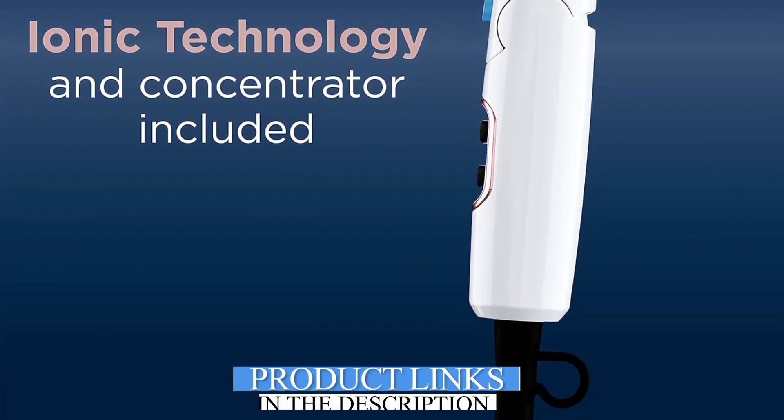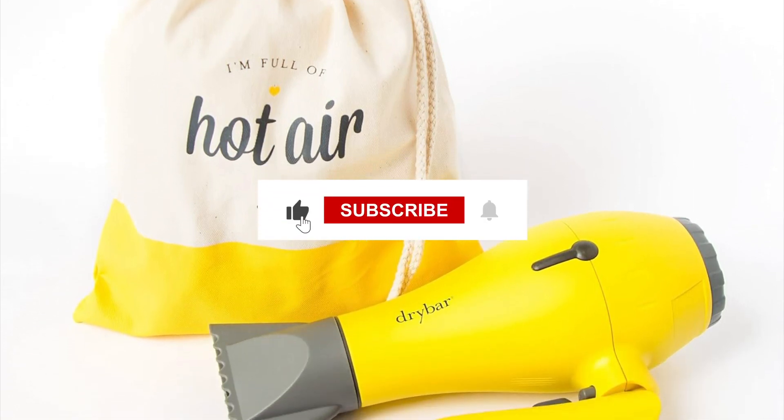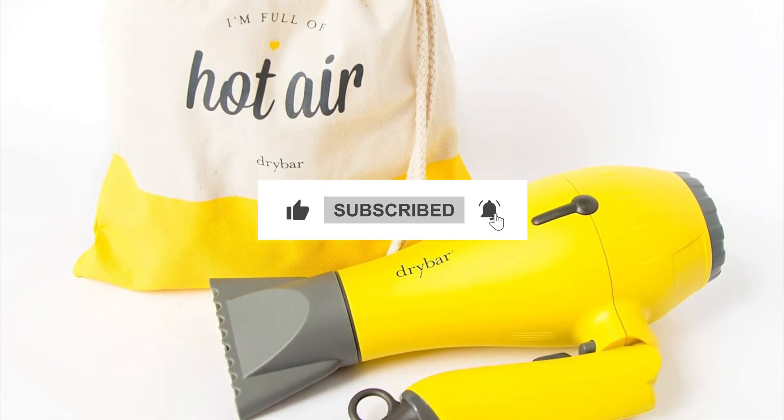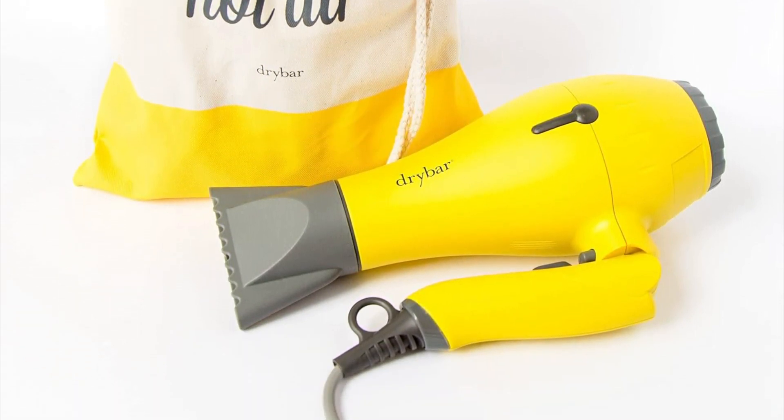Check out the description for the freshest links with the most attractive prices. Don't forget to tune into the video, leave a comment, and ensure you hit that subscribe button. Without any more delay, let's get right into the video.